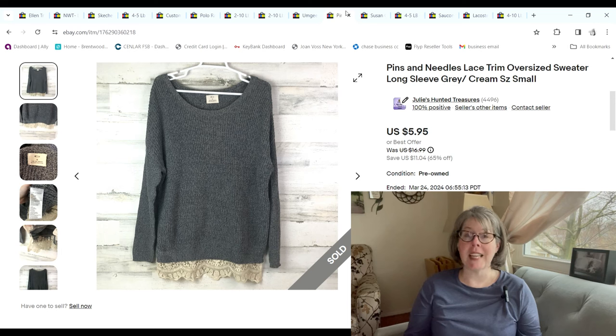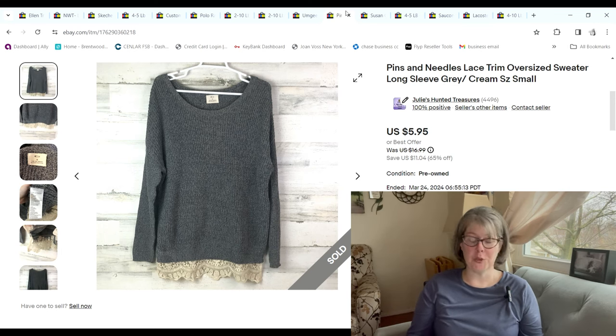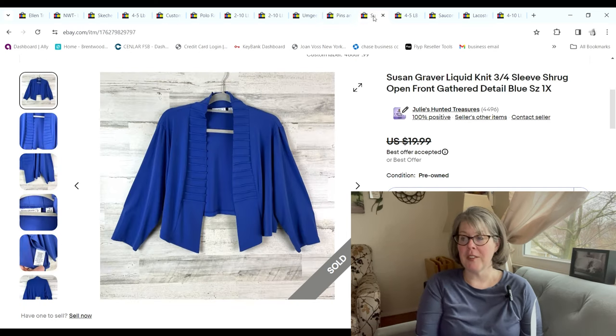This sweater was the second-oldest item in my inventory. We paid $1.17 for it; it sold for $5.36 and we made a $2.27 profit.